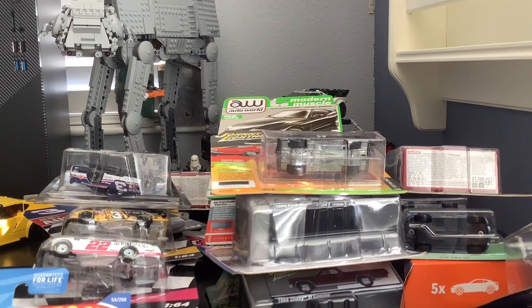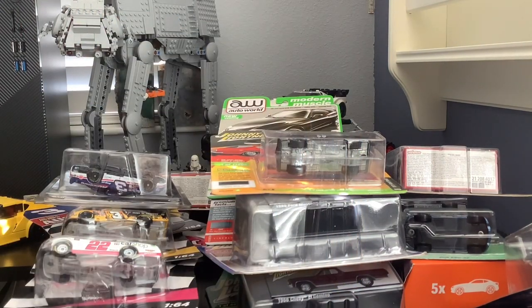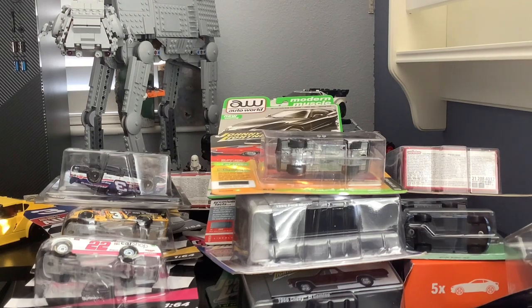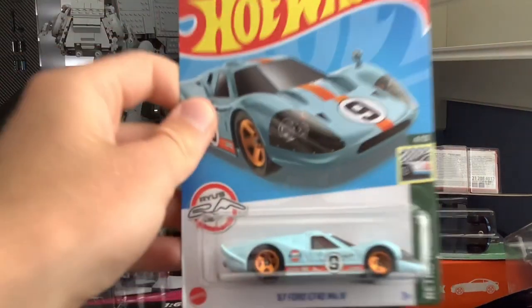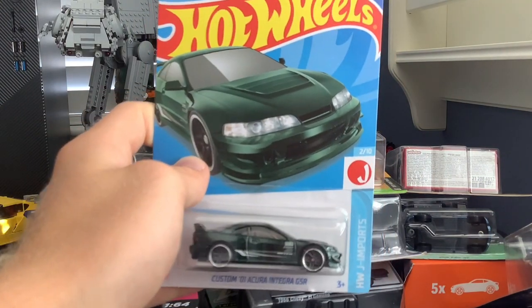Moving along — we're almost to the last row. We've got a Mercedes-Benz 500E in red, Ford Mustang Mach-E, a 1969 Copo Corvette, a Nissan Leaf Nismo in red, a Ford GT40, and a cool Custom Acura Integra GSR.